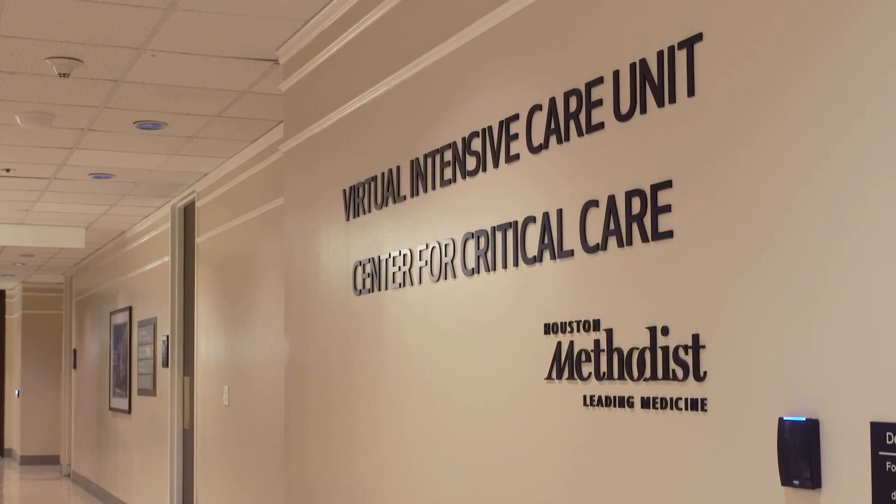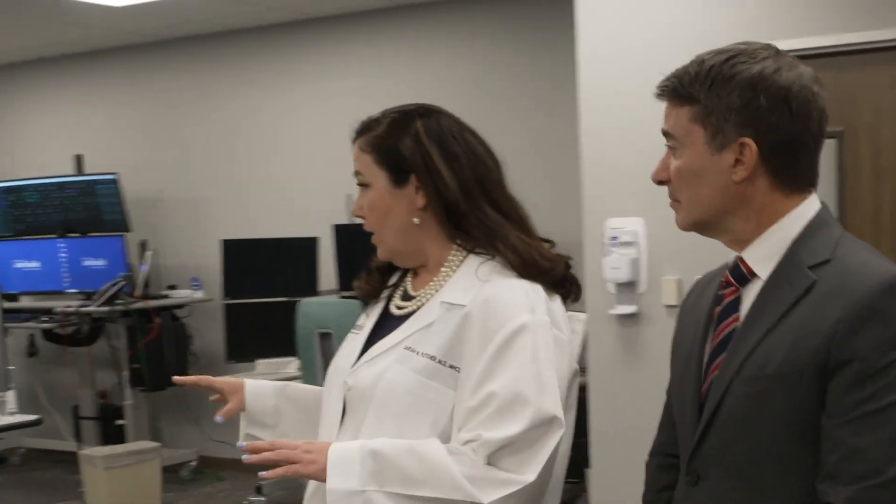Broadly, we're trying to accomplish what everyone's dream is. We want a better experience for the patient. We want a better experience for our care teams. We want better sustainable performance for our health system. We have many service lines here at Houston Methodist doing virtual care across our eight-hospital system.